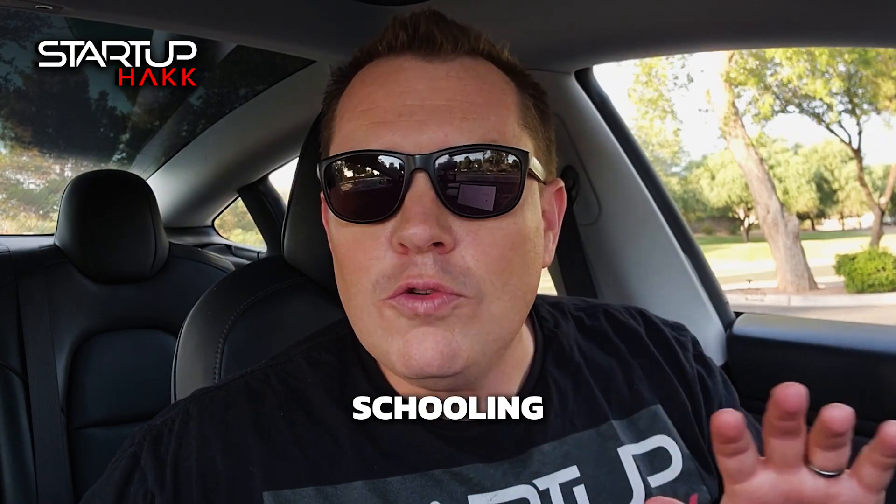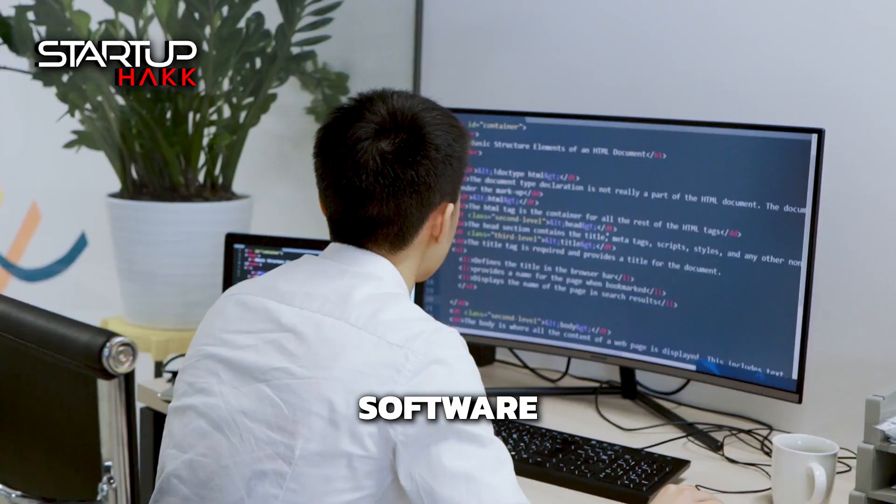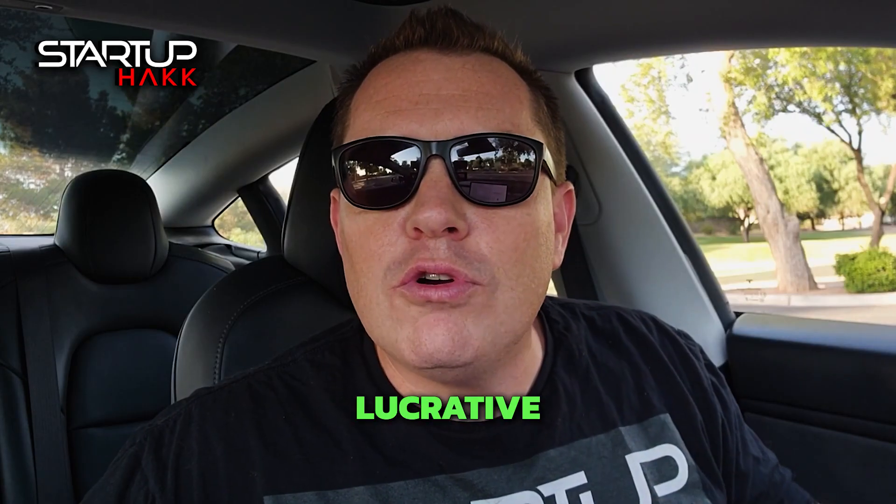StartupHack.NET Coding Bootcamp helps you go from dead-end jobs, no schooling, no future, to fully trained as a .NET full-stack software developer on a path to a lucrative career in just as little as three months.